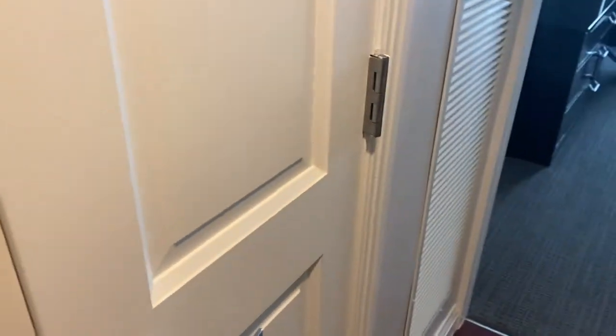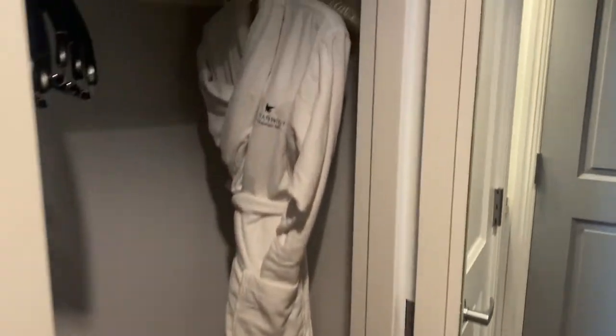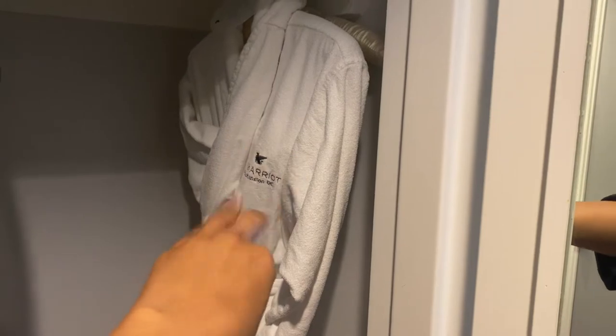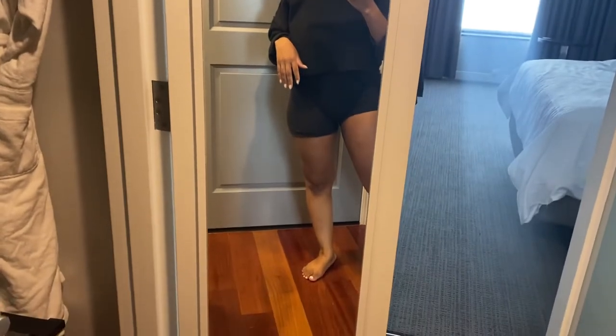I also wanted to show y'all something else about the room. I had never heard of JW Marriott before, but inside the closet area they have a robe, and there's another mirror with even better lighting. Love, love, love — 10 out of 10, highly recommend.